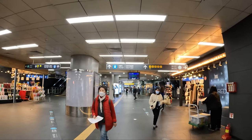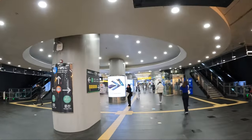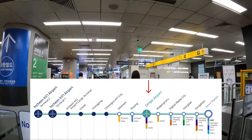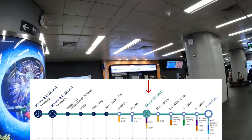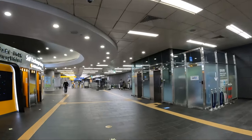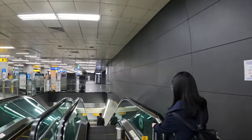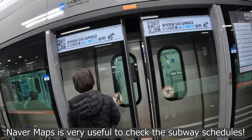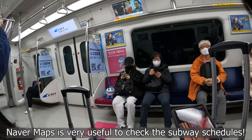We headed towards the station to find the airport railroad line, which is the blue icon you see up there. The airport railroad line, also known as the all-stop train, takes you from certain stations like Seoul Station or Hongdae Station, where we were, all the way to Gimpo Airport — the domestic airport for flying to Jeju Island. It also takes you all the way to Incheon if you need the international airport. From Hongdae to Gimpo was about a 45-minute ride. This train comes about once every hour, so if time is critical, make sure you check the timetables.